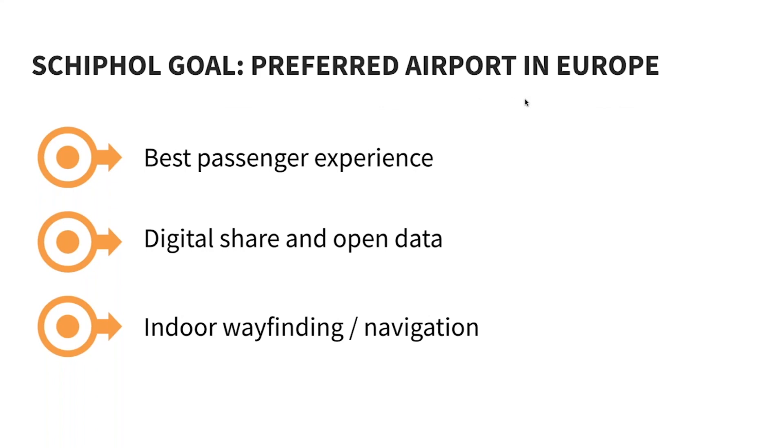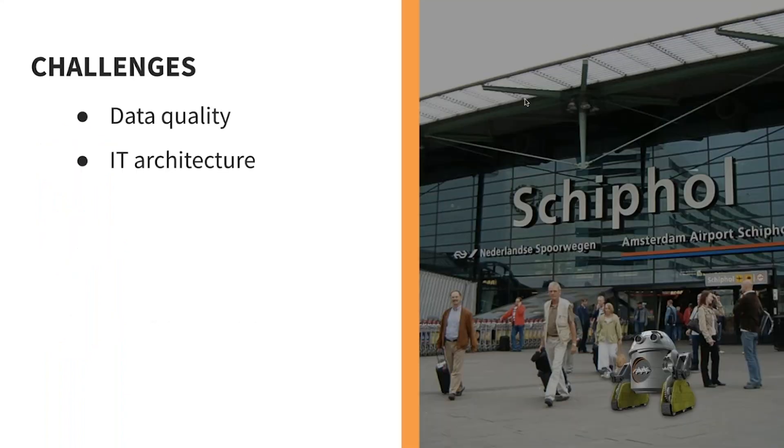So the best customer experience — we're going to talk a little bit about digital sharing and open data. Later, when we talk about smart airports, we'll go into that even further, which is really exciting. This whole indoor wayfinding and navigation — they built their own apps, and we'll see those later.